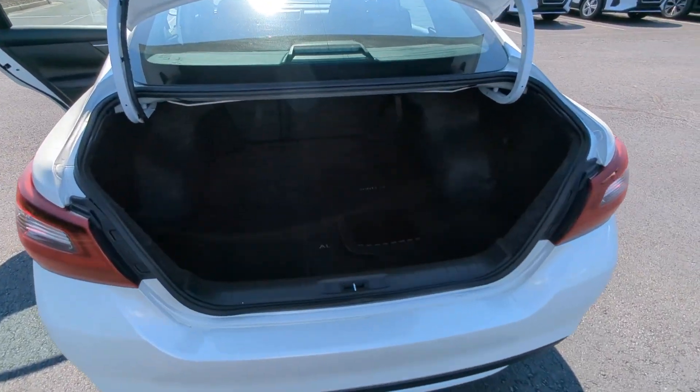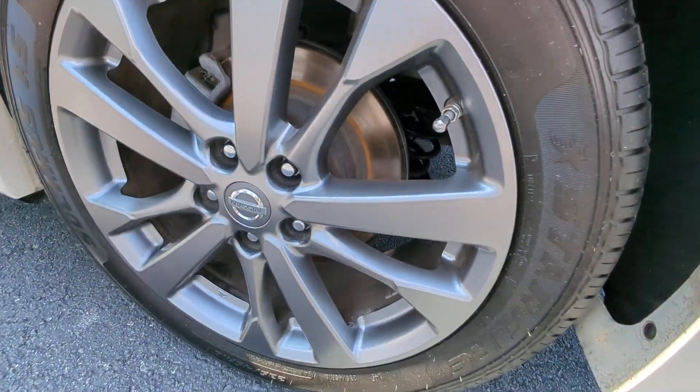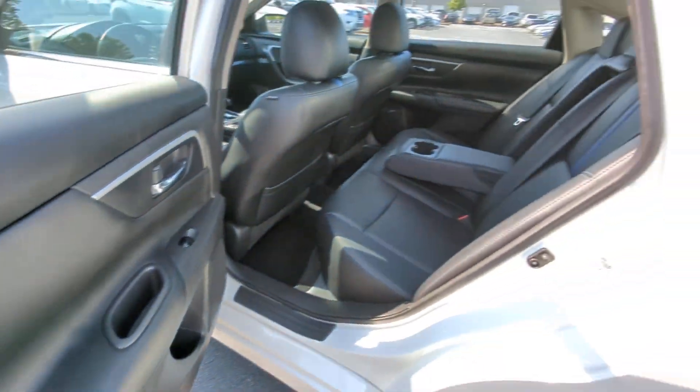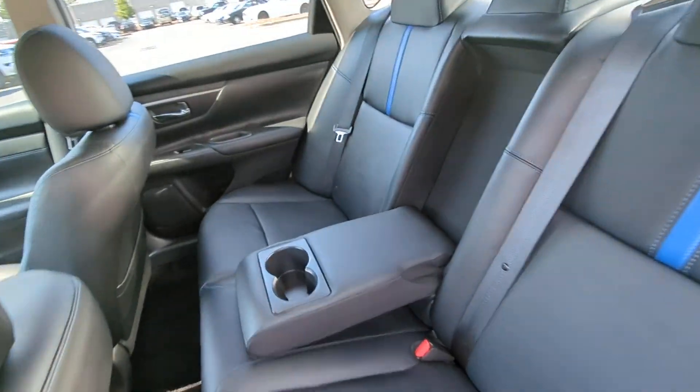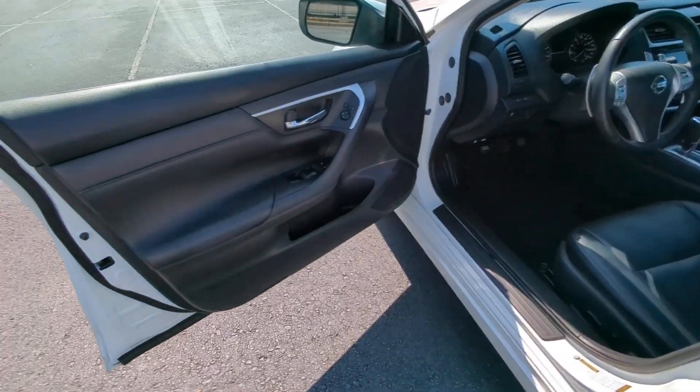The following are some of this vehicle's highlighted options: navigation system, keyless entry, satellite radio, fog lamps, remote engine start, aluminum wheels, heated front seat, alarm, power driver seat, and electronic stability control.